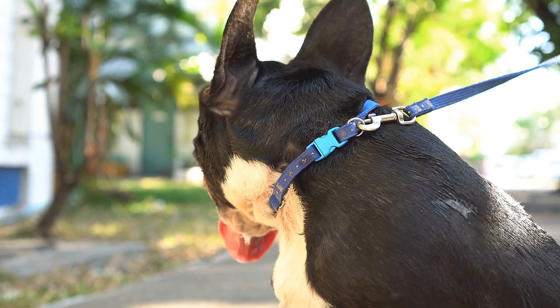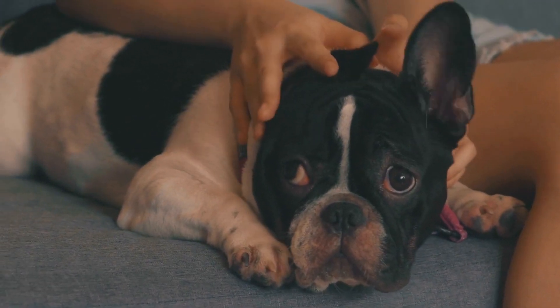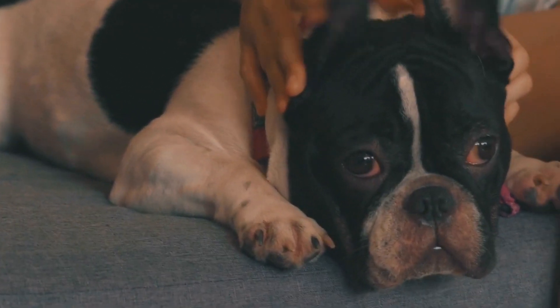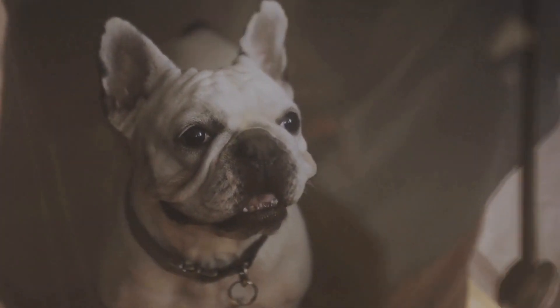French Bulldogs are also known for their characteristic bat ears. Unlike other dog breeds with erect ears, Frenchies have large, rounded ears that stand straight up, resembling the wings of a bat. These bat ears not only make them look cute and distinct, but also enhance their hearing abilities.